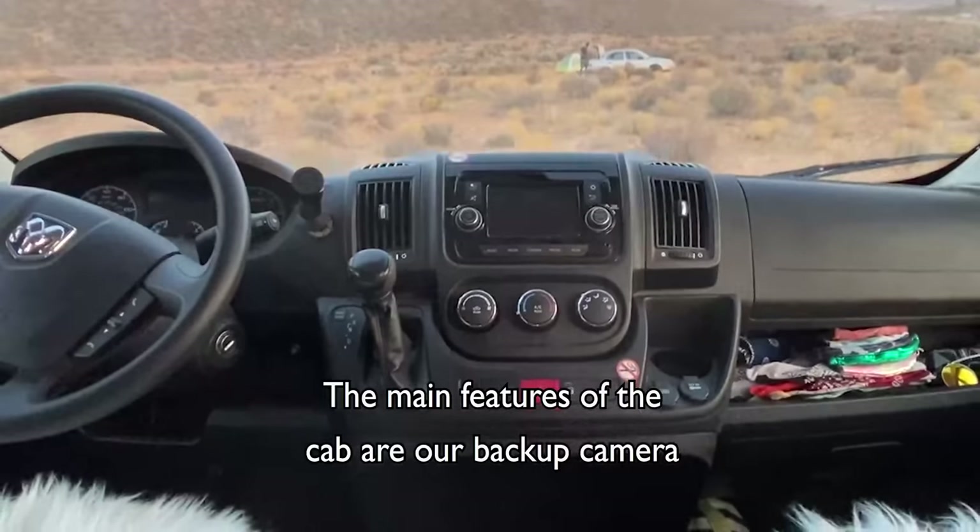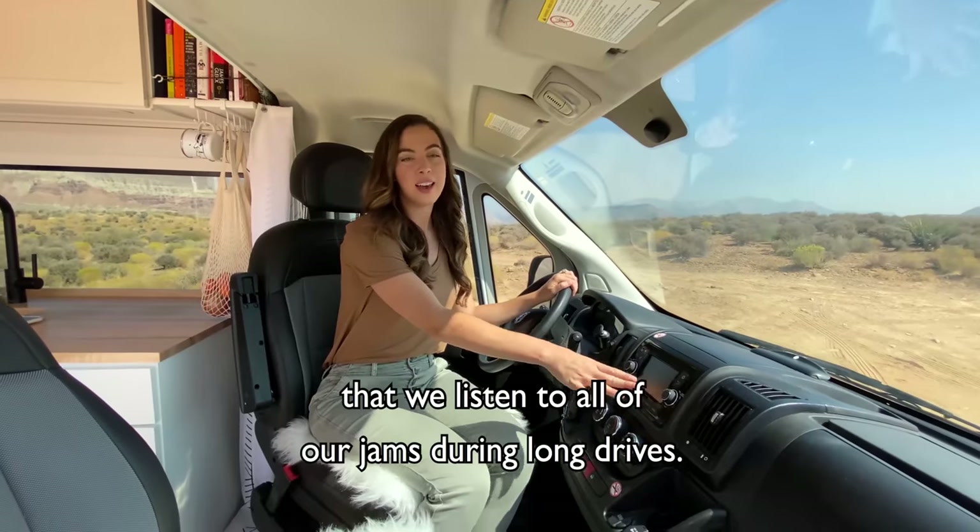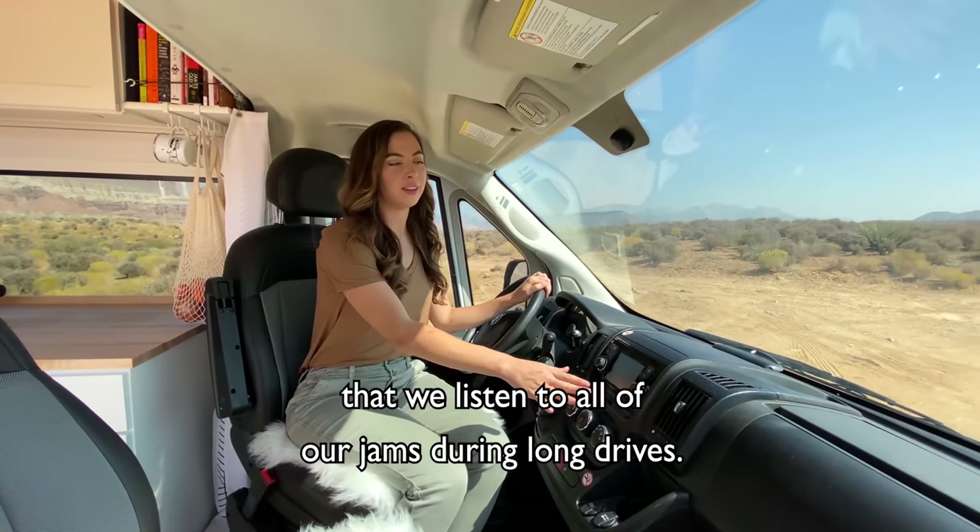Come on in. The main features of the cab are the backup camera and of course the Bluetooth system that we listen to all of our jams during long drives.